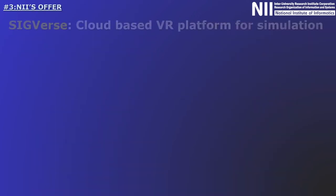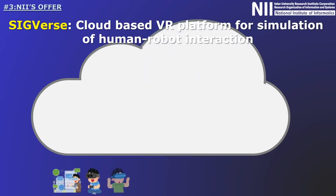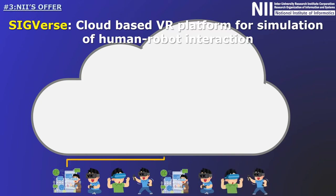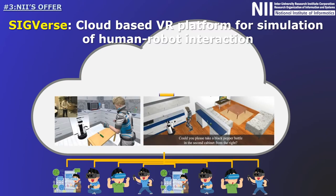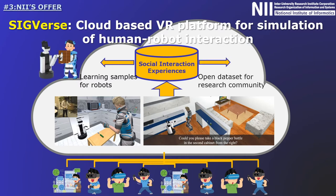With those points in mind, we developed a cloud-based VR platform for simulating human-robot interactions. Recently, it has become possible to buy and use cheap consumer VR devices such as Oculus, HTC Vive, and PlayStation VR. This caused us to conjecture that, if we could construct a virtual experimental environment in a cloud computer, we could then invite people to join that virtual world and participate in human-robot interaction experiments. This would make it easy to collect huge amounts of data on the interaction experiences between humans and robots. As a result, the performance of machine learning in the areas of human social skills, intention understanding, and so on, would be improved. It would also provide a forum where the research community could share interactive experiences.